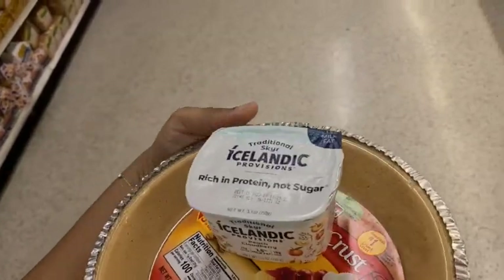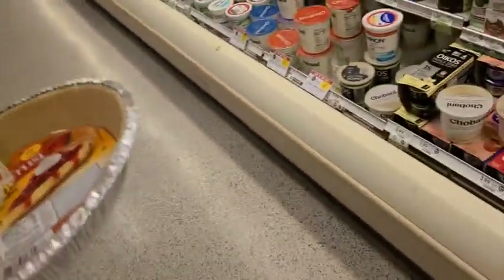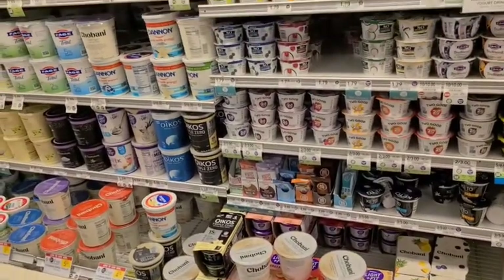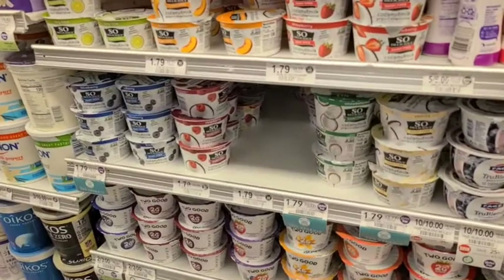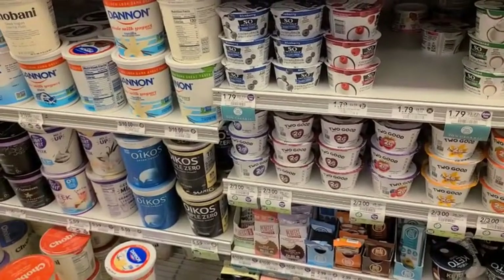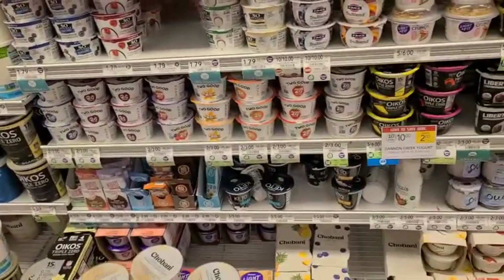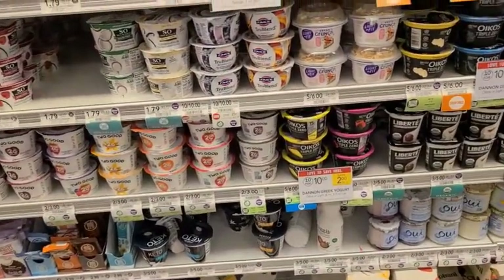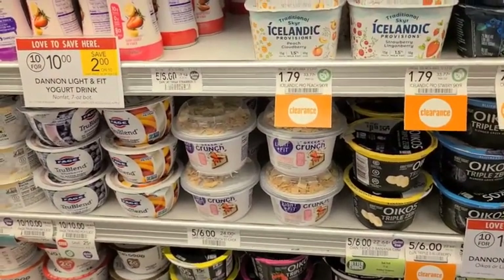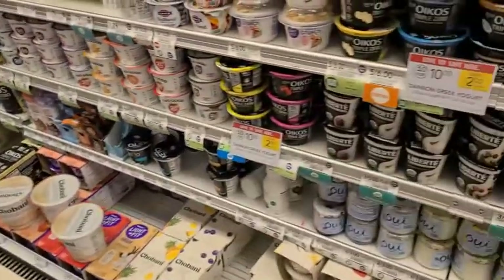At Publix I had to get the Iceland yogurt instead because they don't have the So Delicious pairing — just the regular So Delicious coconut yogurt alternative, which requires buying five to get the deal, and that's not a steal. The Iceland is $1.79 and you get a 75% rebate, making it $1.04.